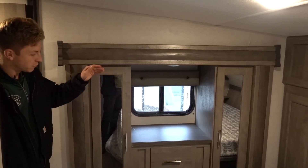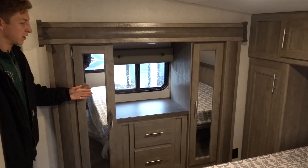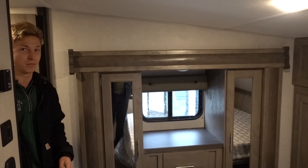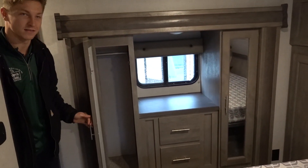Up front in the bedroom there's a small wardrobe slide. When it comes in it's going to touch up against the bed, so you won't be able to open the doors or drawers on that side. But the drawers are pretty deep and long.